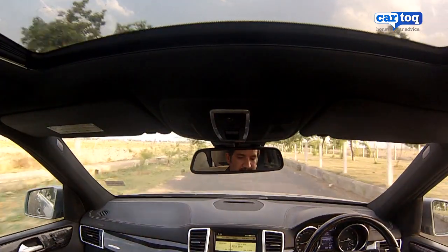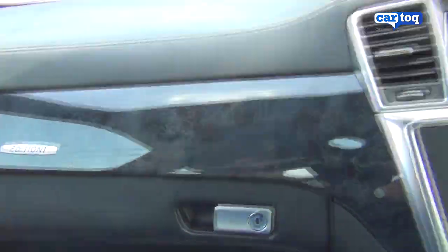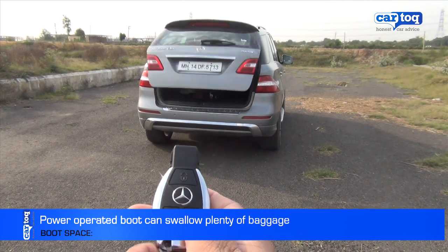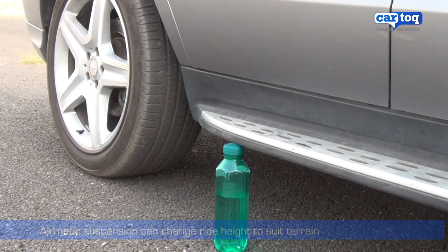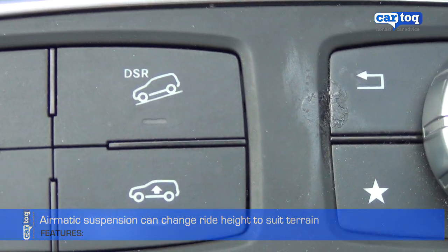The thing with this Mercedes is the bunch of nifty tricks it has — there are motors for virtually everything. One we particularly liked was the remote-operated motorized opening and closing boot, which by the way is huge. And then there's the adjustable airmatic suspension that can change ride height at the touch of a button.